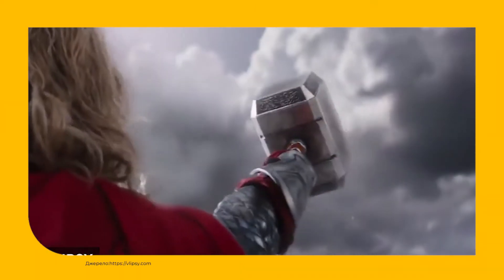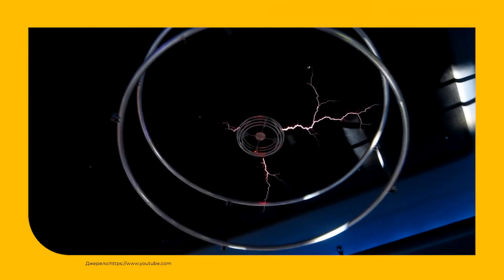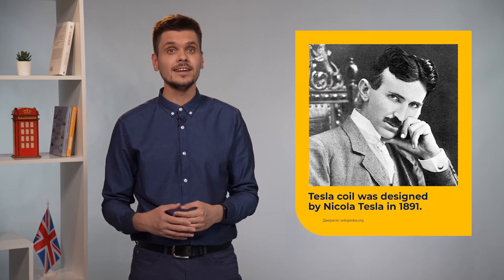Would you like to ride this bike? Tesla coil, or indoor lightning, is one of the most spectacular objects located in the science museum. It is one of the wonders of engineering and physics. This electrical machine was designed by Nikola Tesla in 1891. Tesla coil generates extremely high voltage, and what's more, it can create music. Nowadays it doesn't have much practical use.